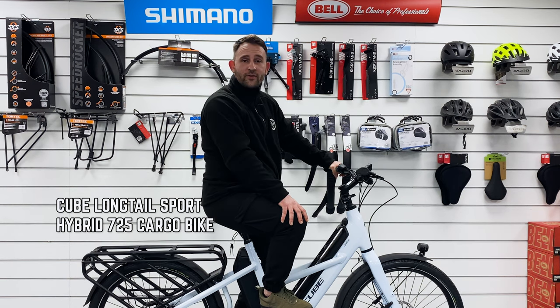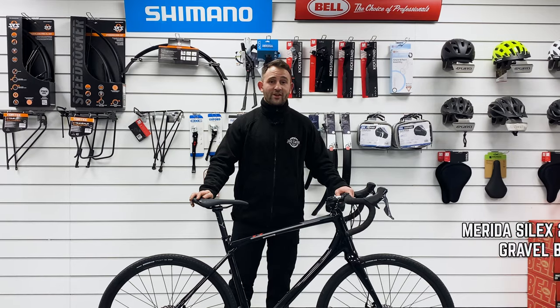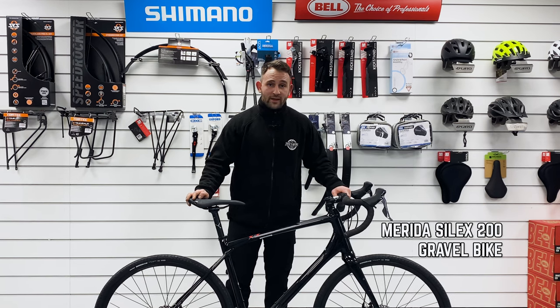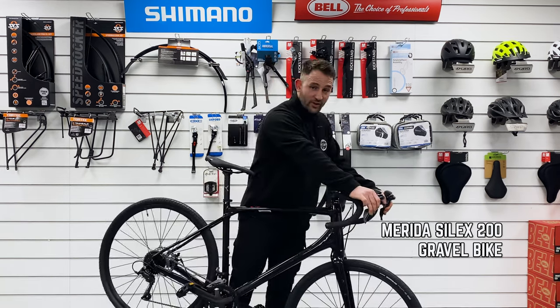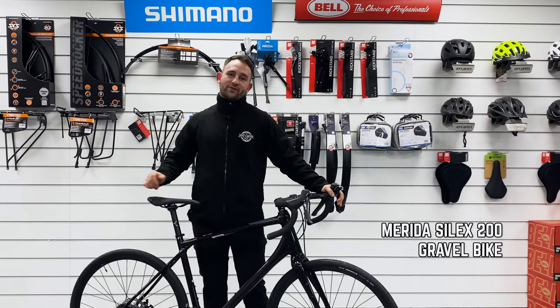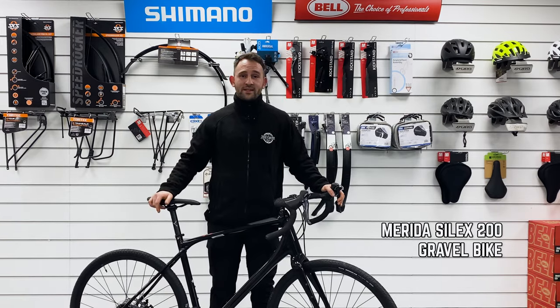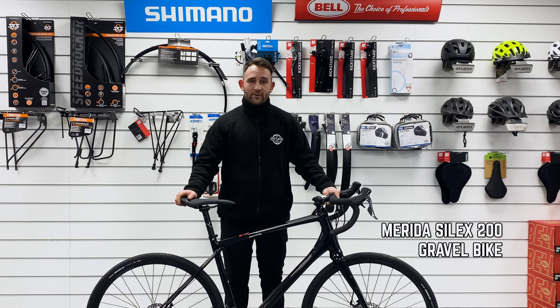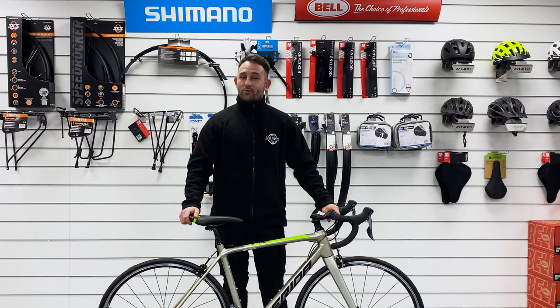Now let's talk about gravel bikes — incredibly strong and stable frames, wider tires for better stability. There's no terrain they can't go through, with incredibly strong brakes and multiple gear choices, any incline becomes easy. If you're looking for a comfortable commuter that isn't a road bike and can go through any type of terrain, you're looking for a gravel bike.